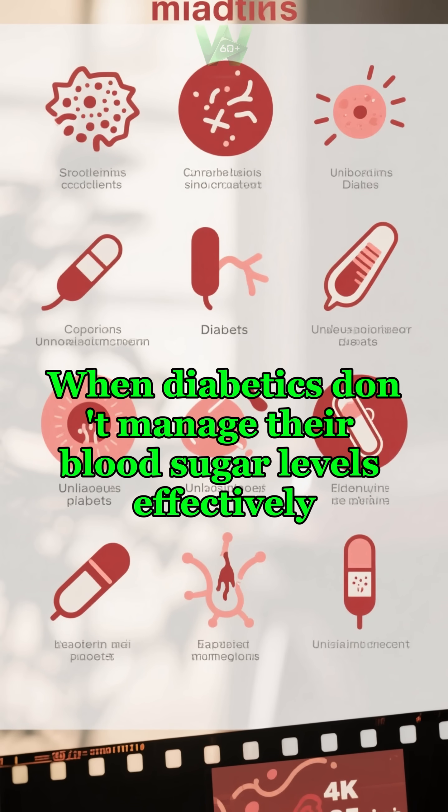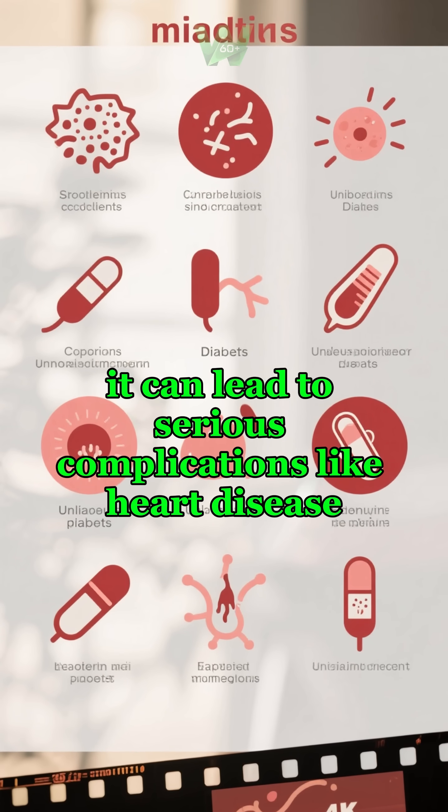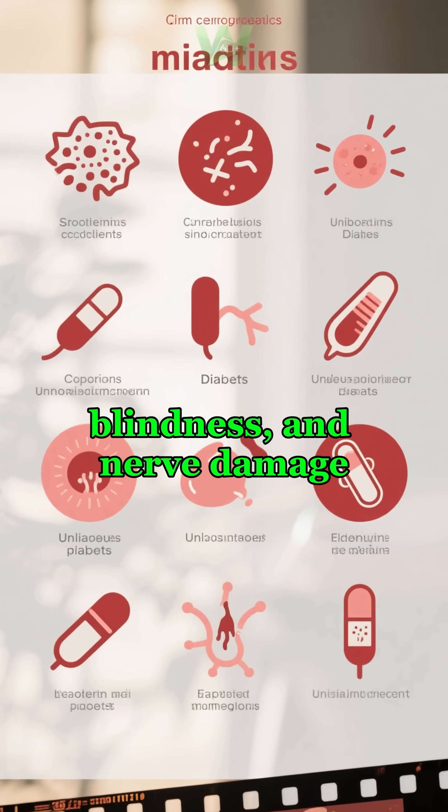When diabetics don't manage their blood sugar levels effectively, it can lead to serious complications like heart disease, stroke, kidney disease, blindness, and nerve damage.